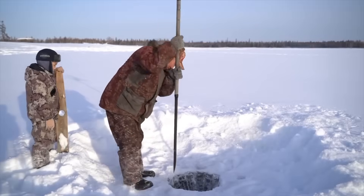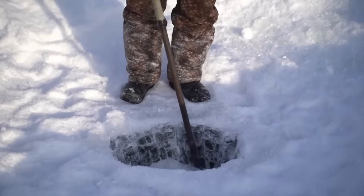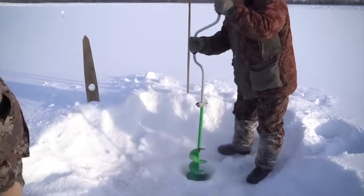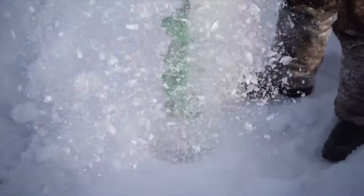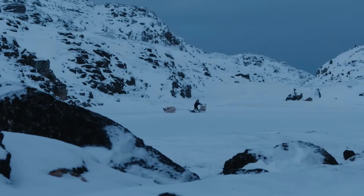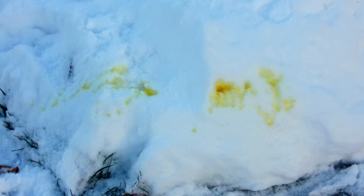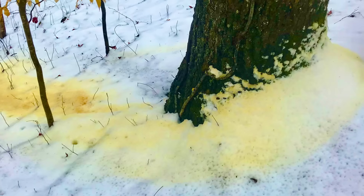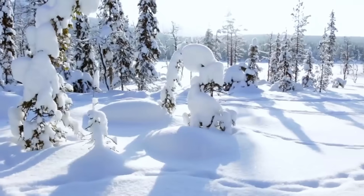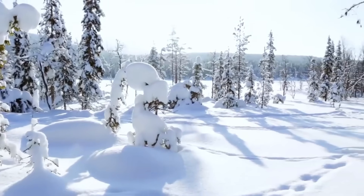When you're already trying to stay warm in sub-zero temperatures, this extra energy drain could be dangerous. The Inuit have developed a keen eye for selecting the right snow for drinking water. Fresh snow is their go-to choice, as it contains fewer contaminants than older snow that's been sitting around collecting dust, dirt, and who knows what else. They specifically avoid snow that's been on the ground for extended periods, as it tends to accumulate all sorts of unwanted additions. Now, here's something that might make you chuckle.